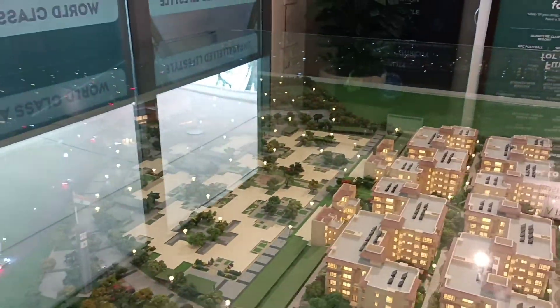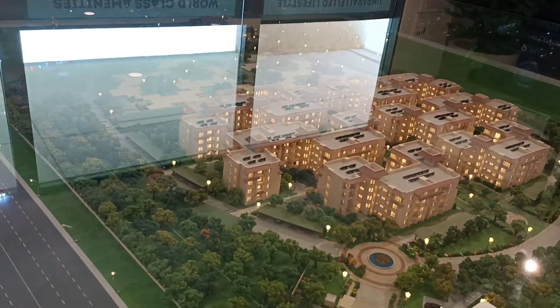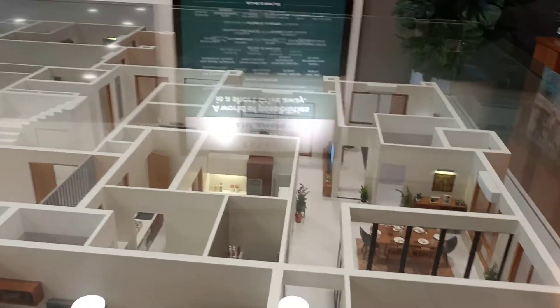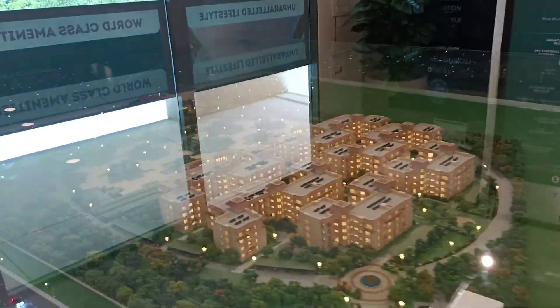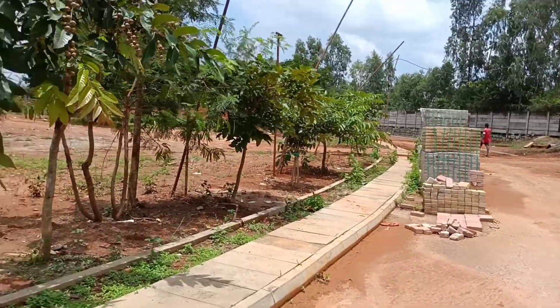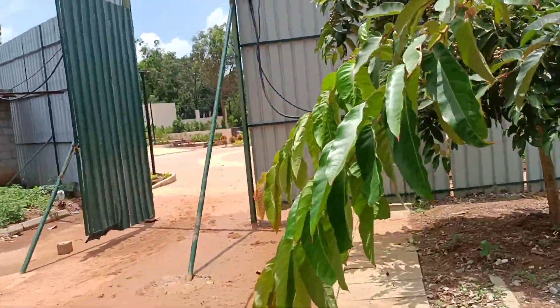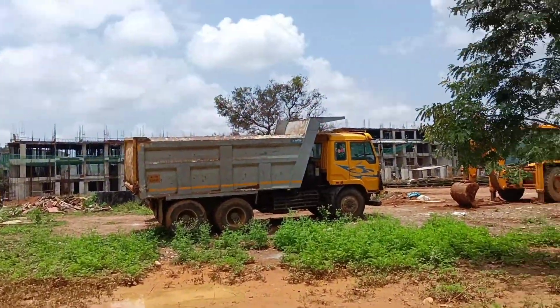Let's move and look at the construction — whether they have started or are yet to start. This is just a sample or miniature they have given; it's a little confusing. Let us go and see the construction place. I'm now at the construction place of Pearl at Brigade Atmosphere — here is the marketing office and here is the construction status.